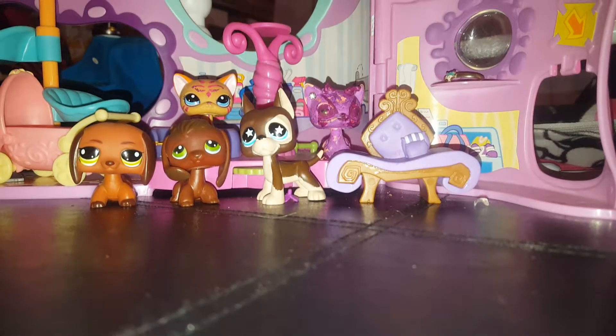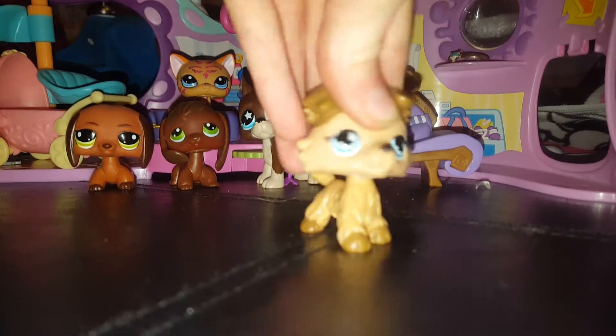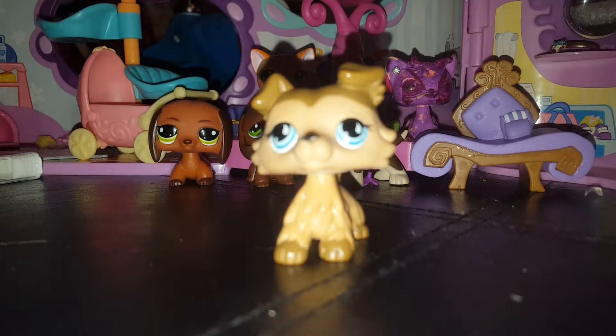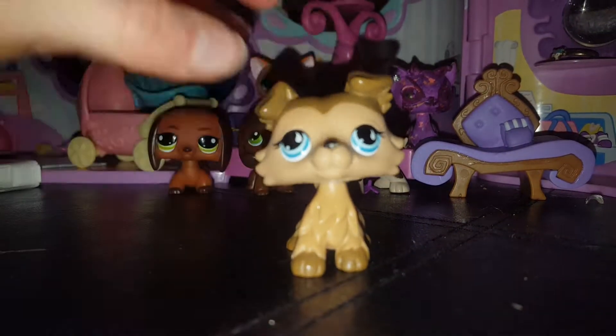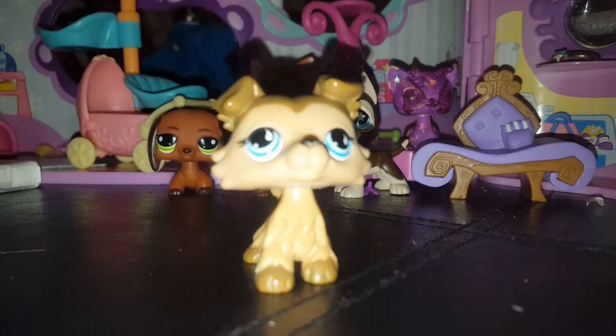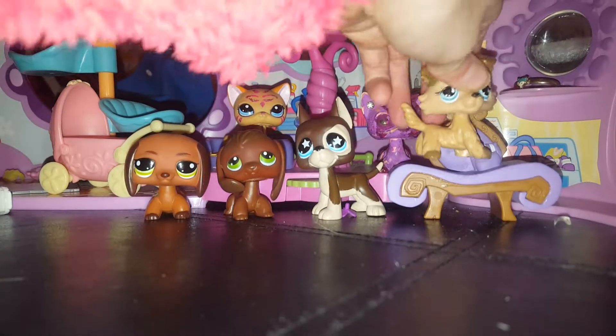Now the biggest one, the bestest one — the best one I got is this Carly. Oh my god, oh my god — you are my dream LPS! This color is one of my dream LPS figures and I got it! You will be sitting on the throne.